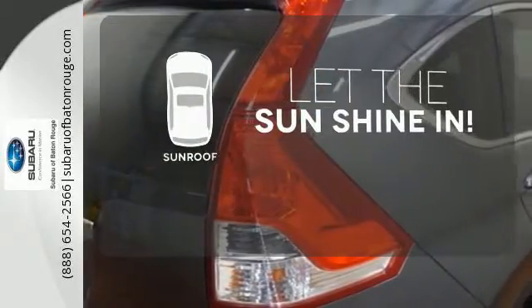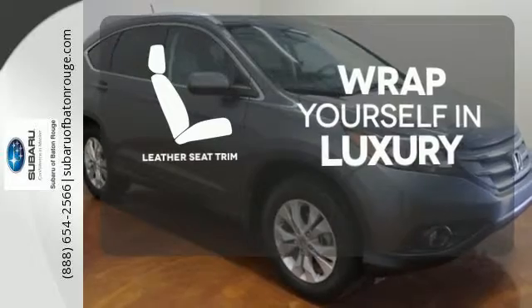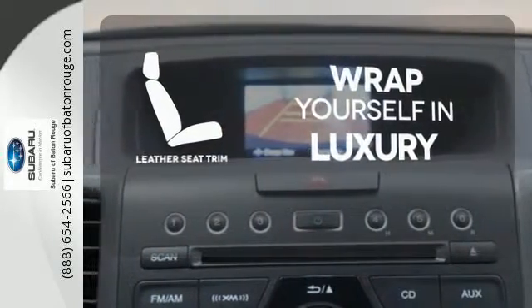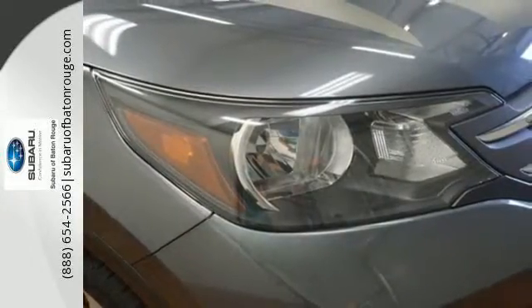Let the sunshine and the fresh air in with the sunroof. The high-quality leather seat trim enhances the style, comfort, and durability of this vehicle's seats, ensuring an enjoyable drive. It'll provide the performance and refinement you want.